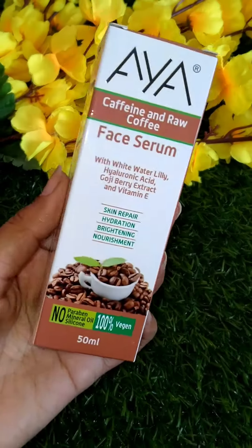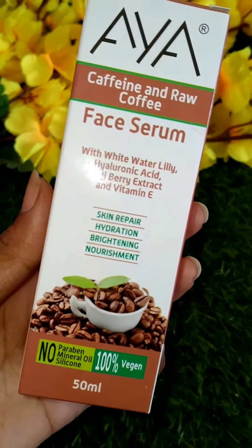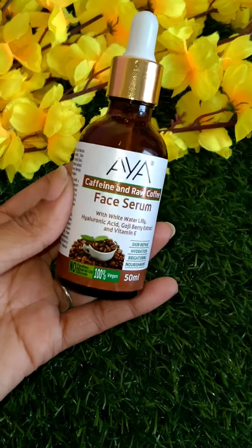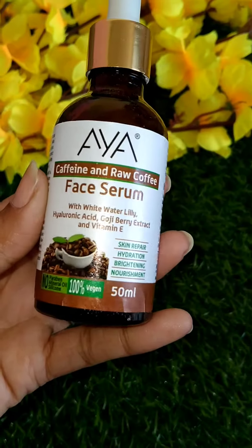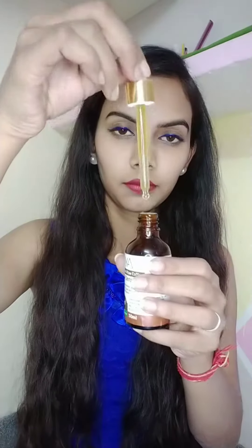The next product is a face serum. Because I do makeup and my skin is dry, I need to hydrate and moisturize. You will find hyaluronic acid, goji berry extract, and vitamin E in it, which repair and hydrate the skin. I apply the face serum before makeup.